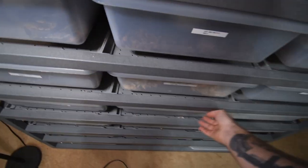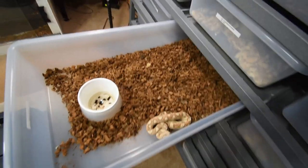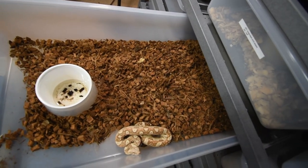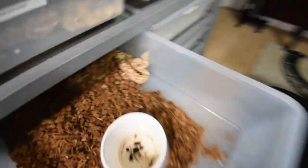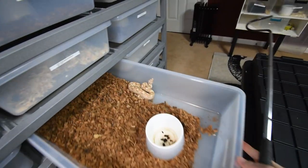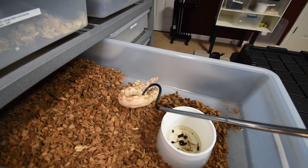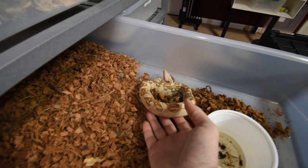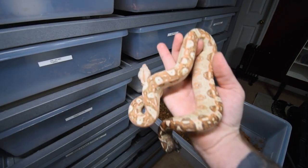Some of you guys are probably curious how this girl is doing right here. She's been doing a lot better but she's still kind of moody, so I normally like to use the hook just a little bit so she knows there's no food in here. There's a little bit of poop in there but we'll get that cleaned out in a little bit. She's doing really good — this is where we're at right now.